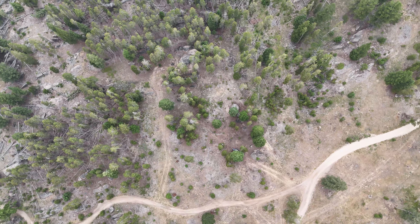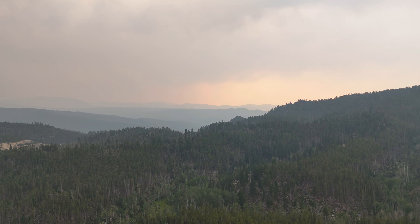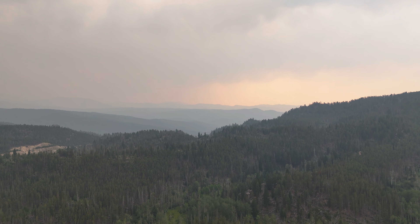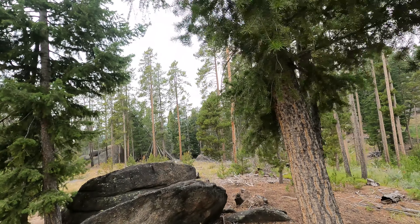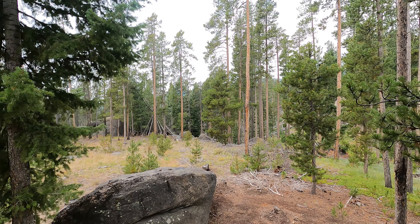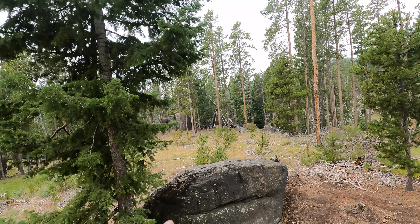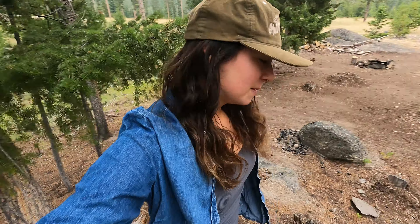Hello everybody! I have spent the last couple days at this campsite just editing — I've been grinding. I haven't even really explored this site because I'm convinced there's a grizzly bear down the hill over there. I kept hearing twigs break for like three days. There's also this cool teepee that I'm convinced is haunted, so I haven't really explored. But this is my campsite.